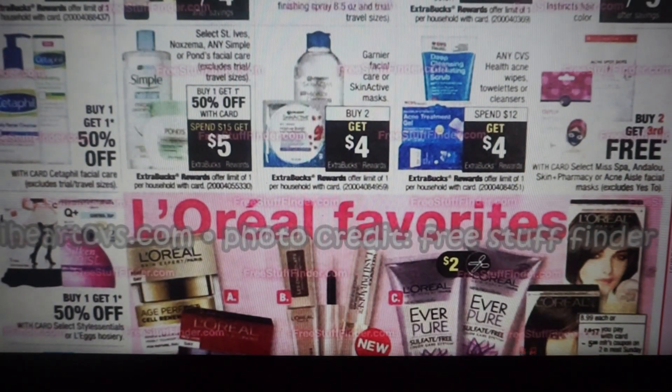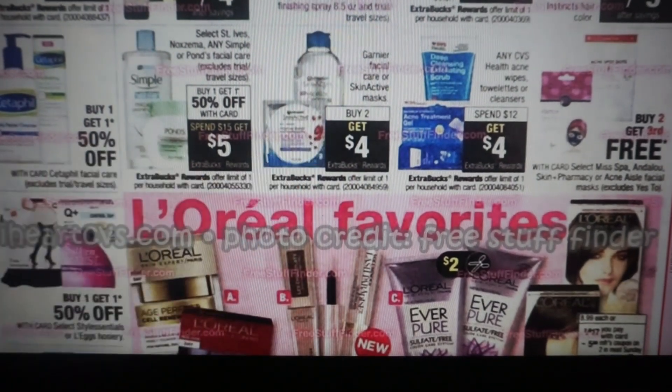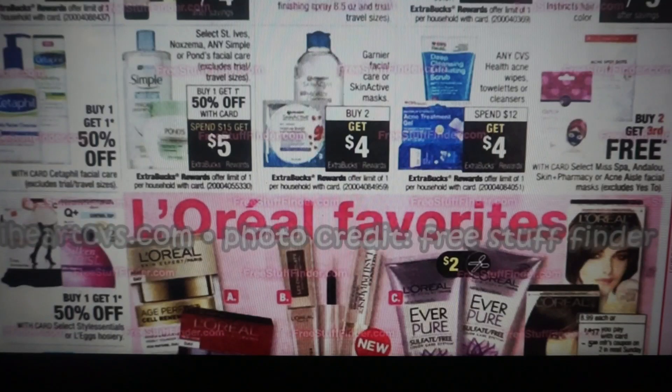Here we have a whole bunch of other deals — this is another really good one. Check your CRTs for St. Ives, Eczema, any Simple or Pond's facial care. They're going to be buy one, get one 50% off, and also spend $15, get a $5 extra buck reward. We have a whole boatload of coupons for those products in our 9/23 RetailMeNot insert. Next to it, we have the Garnier Facial Care or Skin Active masks — you can use the masks in the deal. They're buy two, get $4. In our 9/9 RetailMeNot insert, we do have a 50-cent coupon, limit of one, making two masks $1.50 or just $0.75 each.